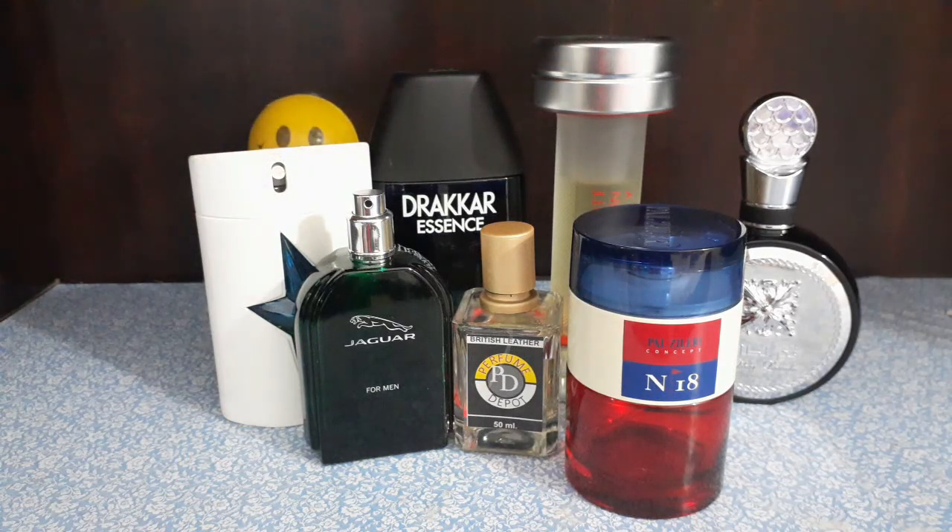So there you go — my top seven summer fragrances lockdown edition: A*Men Pure Shot, Drakkar Essence, Davidoff Champion Energy, Lattafa Fakhar, Pal Zeleri N18 Concept, British Leather by Perfume Depot, and Jaguar Classic for Men. What would I highly recommend? Drakkar Essence, definitely. The strongest performer is Lattafa Fakhar. Also check out Perfume Depot British Leather. They all work out fine — great performance and longevity, all easy to wear, pleasant, fresh and clean. I've got a couple more videos coming next week. Everybody take care, be safe, be strong, stay healthy. Bye-bye!